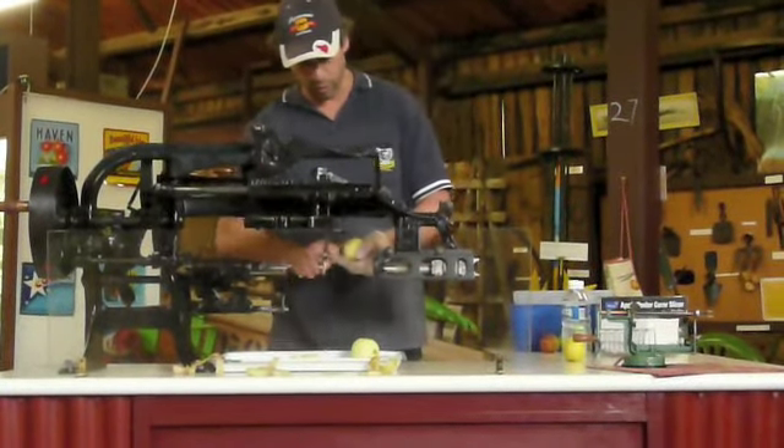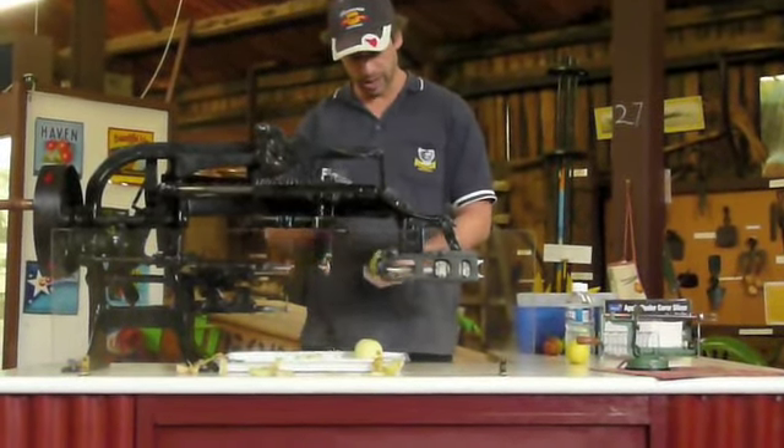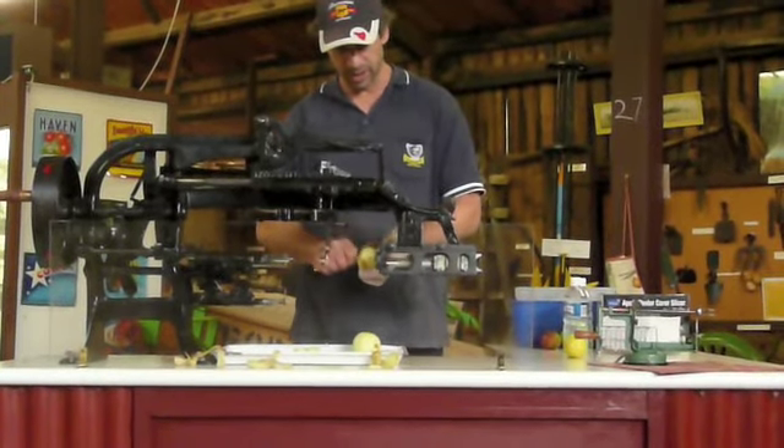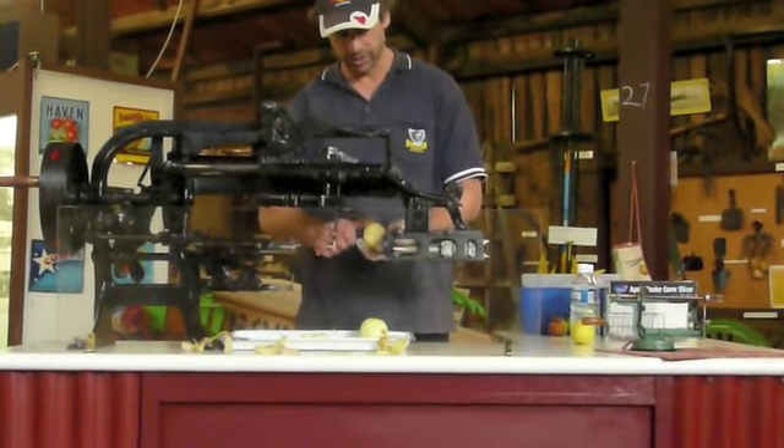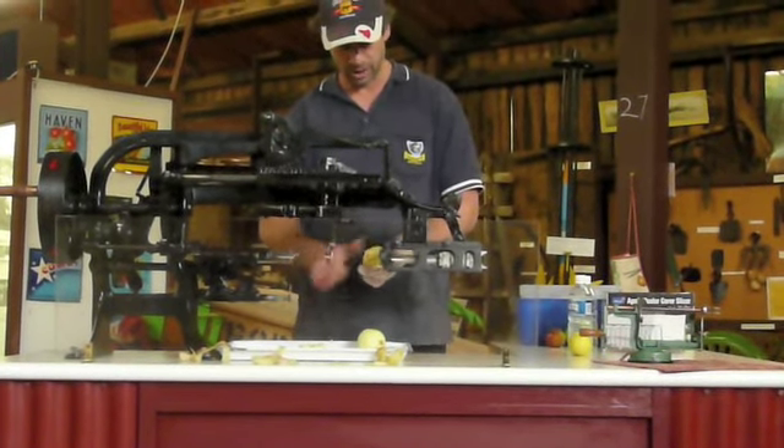Now from here, the apples would then roll down a small chute. There would be a young lady sitting on a stool with a paring knife. She trims off any bits of peel and core that the machine missed out on, as well as any bruising, and away we go from processing.